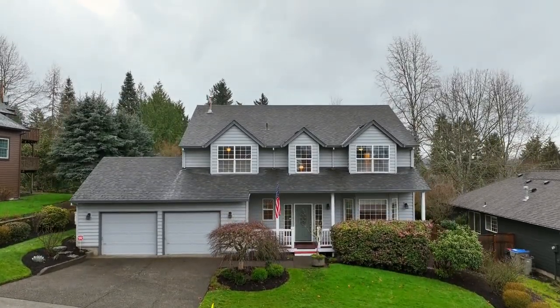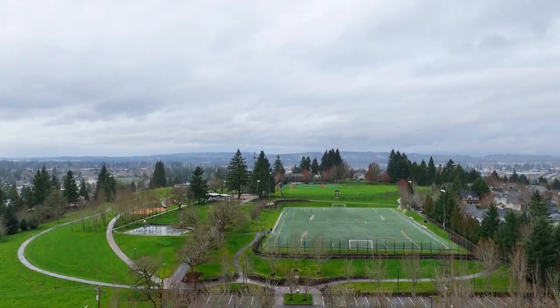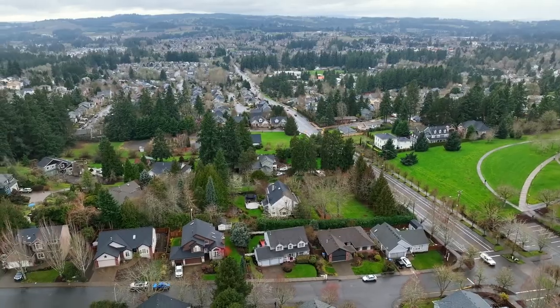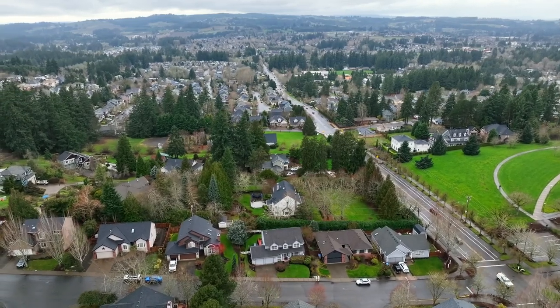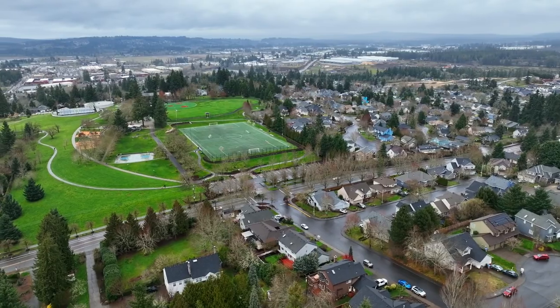A fabulous home in a fantastic location, near sports fields, playground equipment, tennis courts, a trail system, and much more. It's all here on Alder Grove Avenue and it's ready for you to call home.